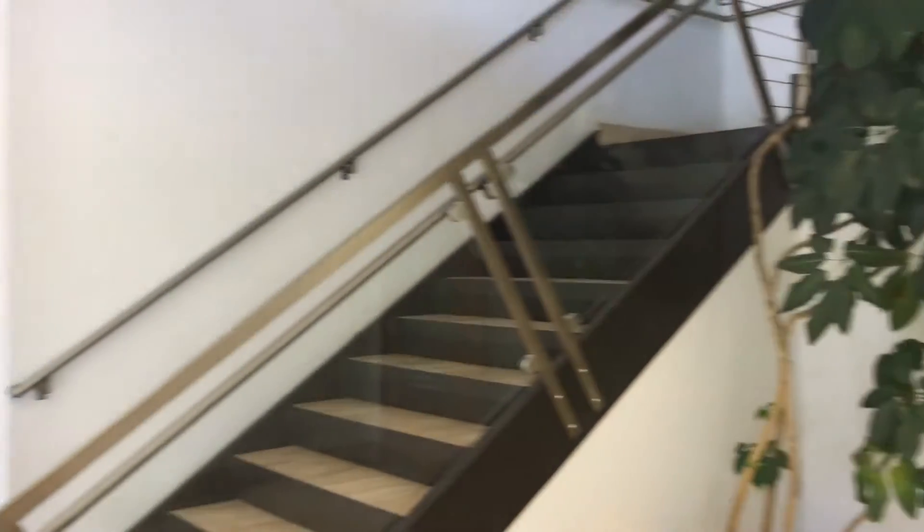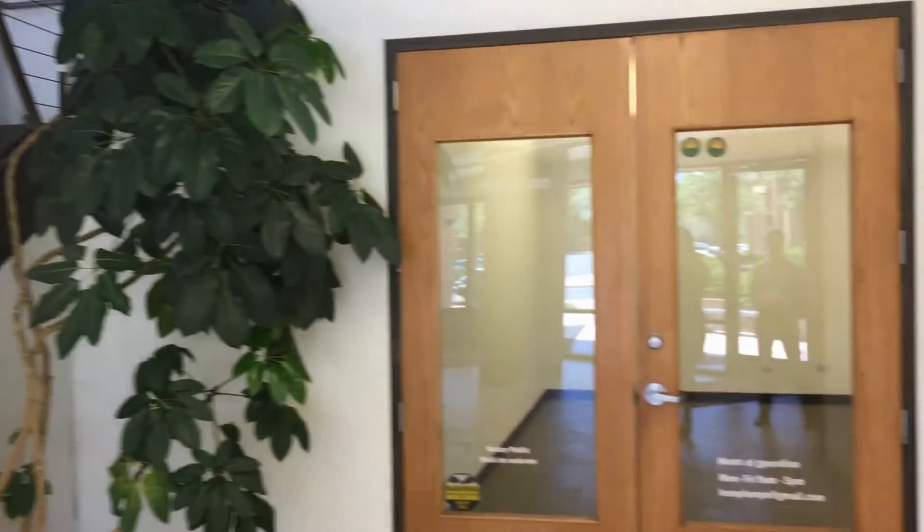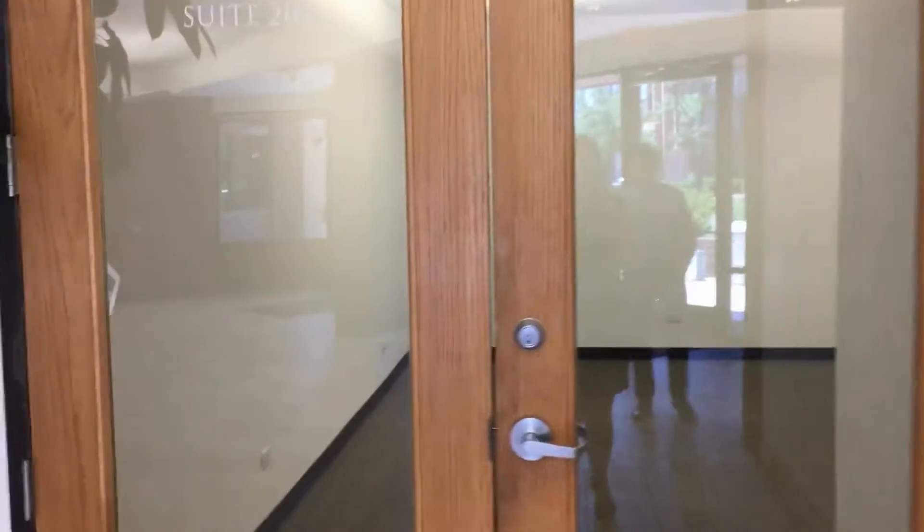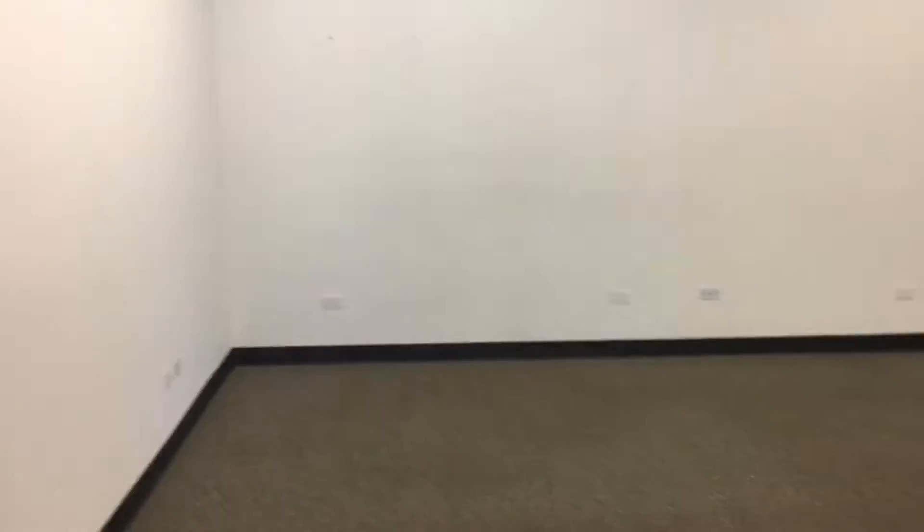Welcome to Aurora Place. This is Alexis Meyers and I'm taking you on a tour of suite 200. The nice entrance with the double doors. This suite is a very spacious suite at 6,917 square feet.